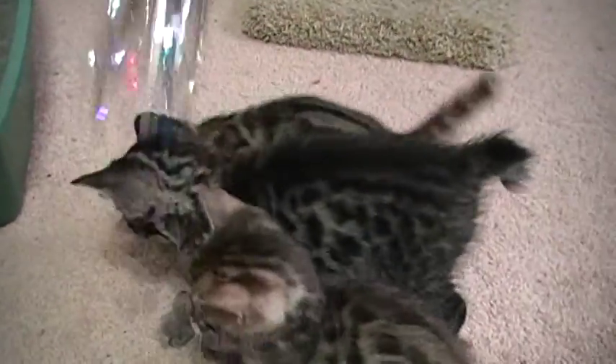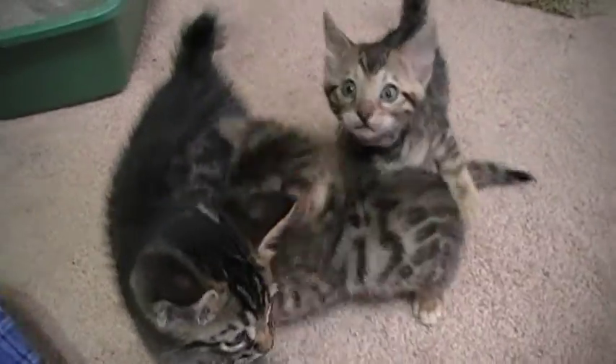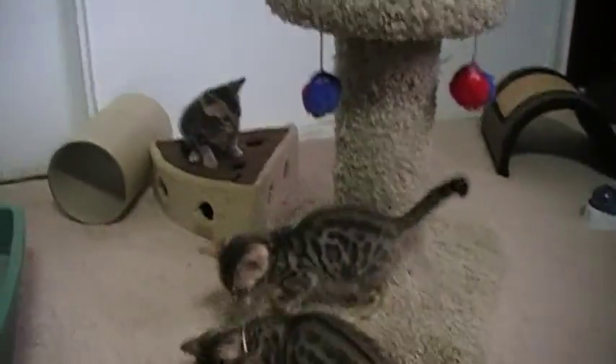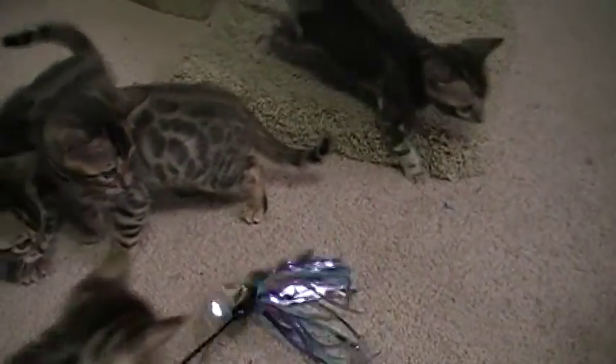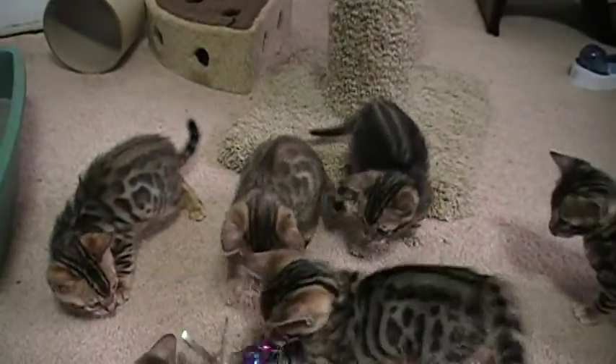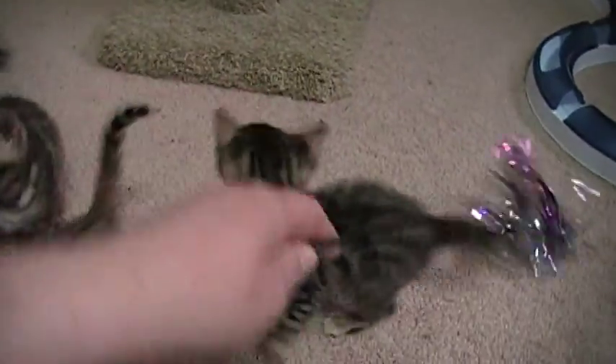This is Willie, our little — actually, our big Highlander guy. He's a big boy. We have a total of 11 kittens in here, so I don't think they're all down here playing yet. I think a couple of them are still napping.